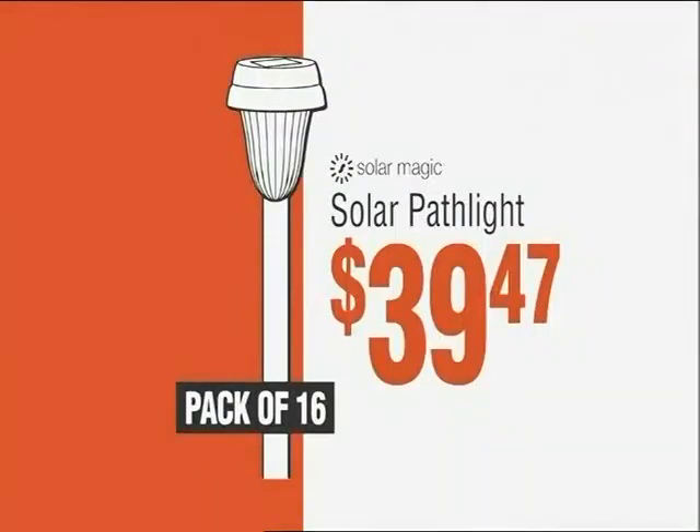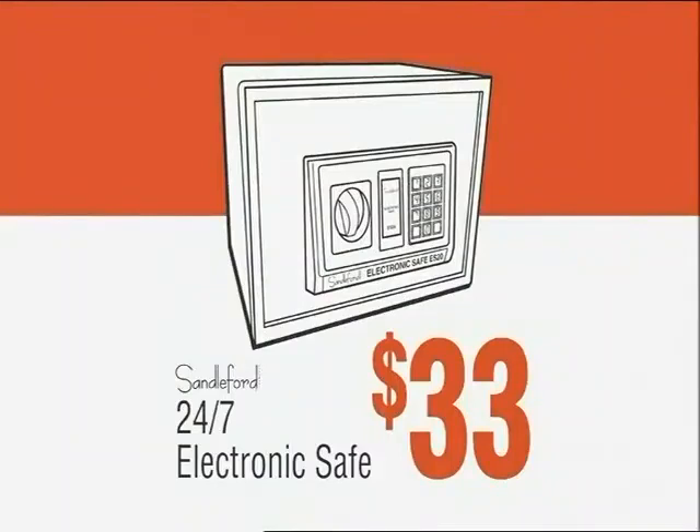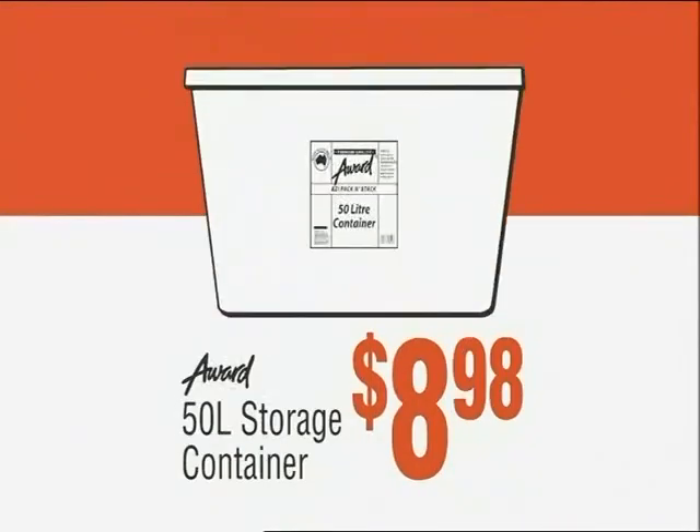Solar path lights, $39.47. Sugar cane mulch, $12.84. Electronic safe, $33. Storage container, $8.98.